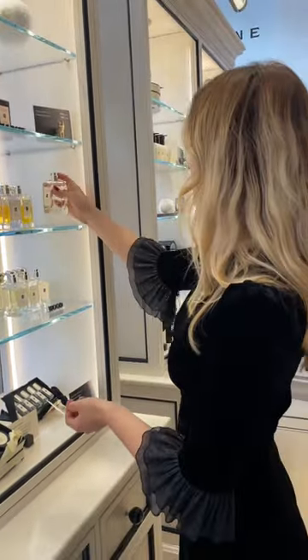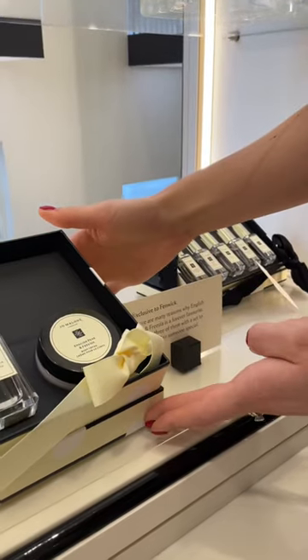Moving on to fragrance, discover our exclusive Jo Malone gift sets in stores and online at Fennec.